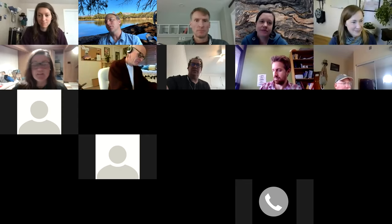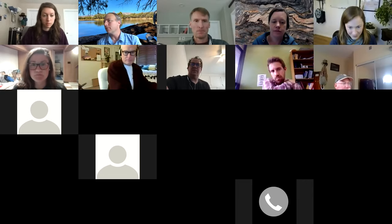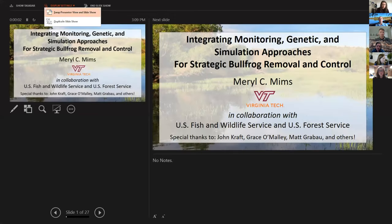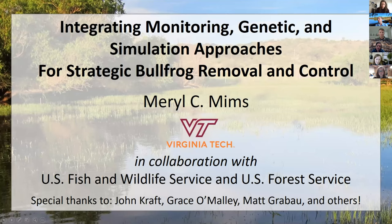The next thing we're going to do, we're going to jump into the first presentation here in just a second. If you'd like to go ahead and start sharing your screen, feel free to do that. The first presentation today is on a project from a proposal submitted by Virginia Tech and Meryl Mims, who is over at Virginia Tech, and we'll talk about this work that they're going to get going in southern Arizona.